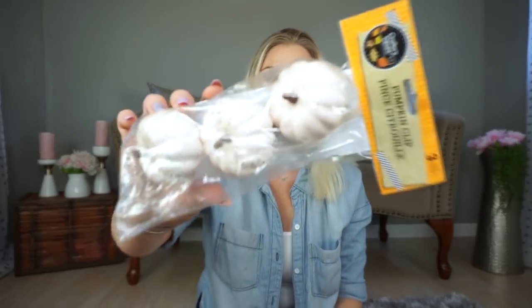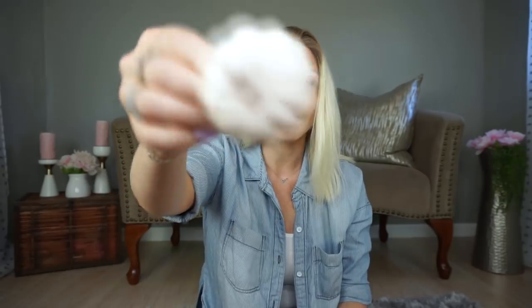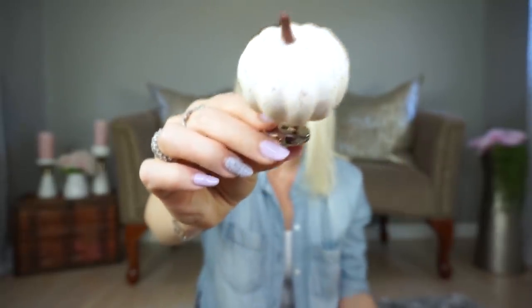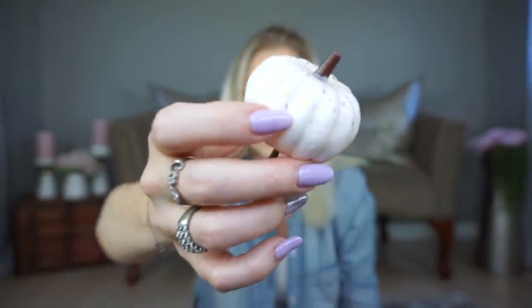I picked up some white pumpkins with clips on them. They also had orange. The clip is a bit smaller than a traditional alligator clip but I think it'll work just fine. I have a DIY in mind for them. The only thing I don't like is there's a little bit of a yellowy mark on all of them — almost like a highlighter got on it — but it's not enough to stop me from getting them.